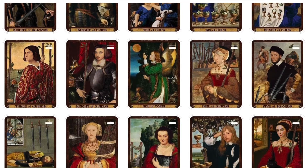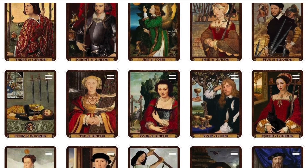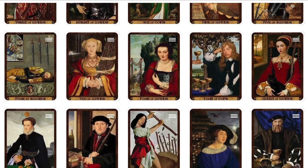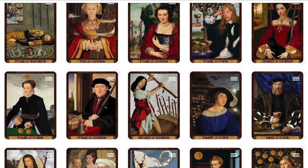Familiar Rider-Waite-Smith imagery makes Touchstone Tarot accessible for readers at every level of experience. Presented in an elegant box, this deluxe 80-card deck with gold gilt edges comes with an optional extra happy squirrel card.